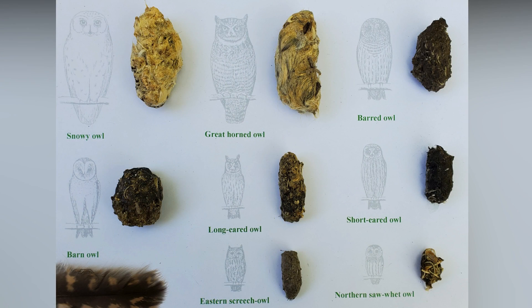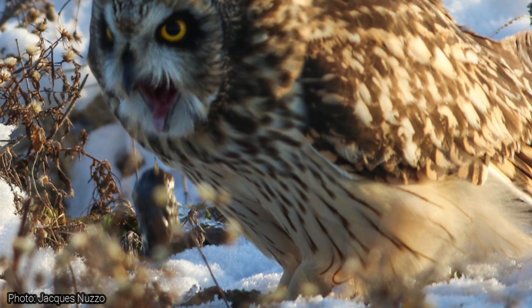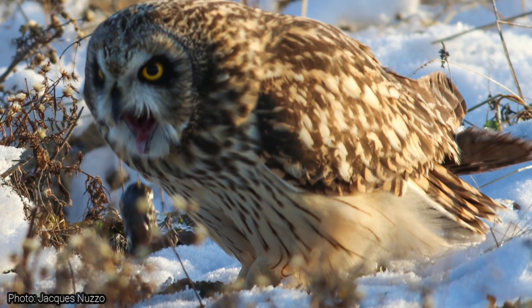All of the material that is indigestible is packed into a pellet and is then regurgitated by the owl. Regurgitate means to bring up through the mouth, so the pellet comes up out of the owl's mouth and drops to the ground below.